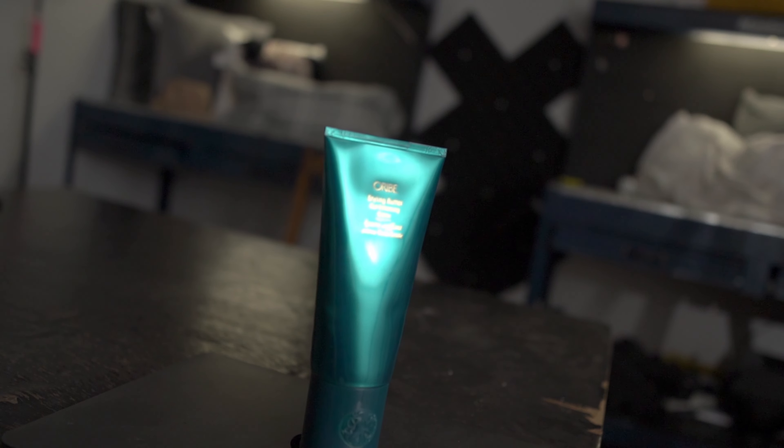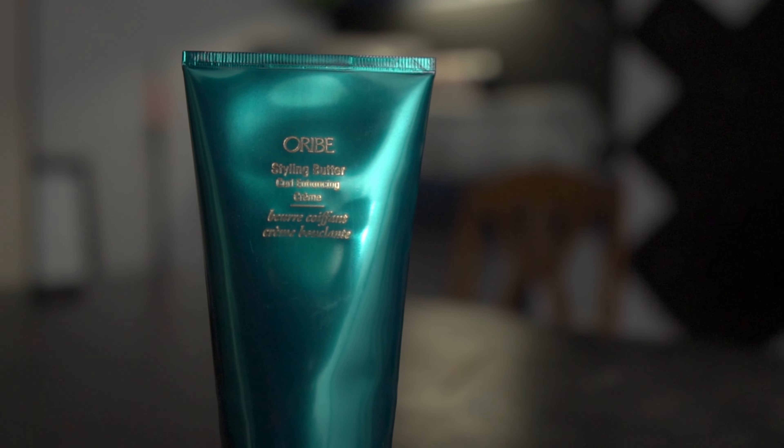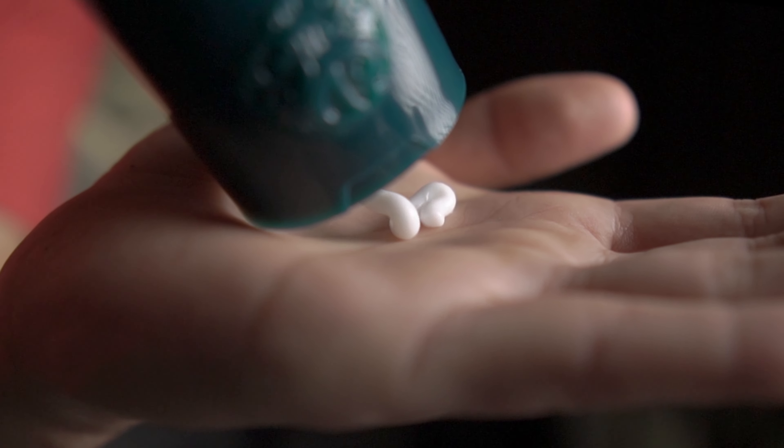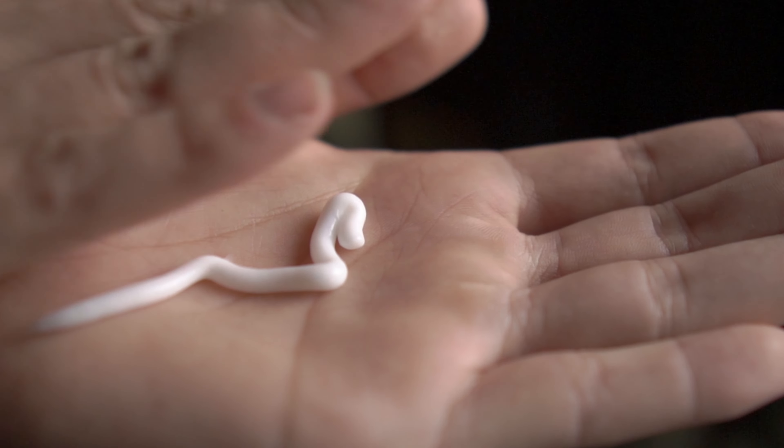Right back to it — now that my hair is dry, I move on to applying my styling product. I have a bunch of different products I use, but one of my favorites is the Oribe Curl Enhancing Styling Butter. This stuff is really expensive — it comes in at just over $45 USD. But like I said, I have a lot of products in that glory hole that I use on a more day-to-day basis, so I don't break the bank.